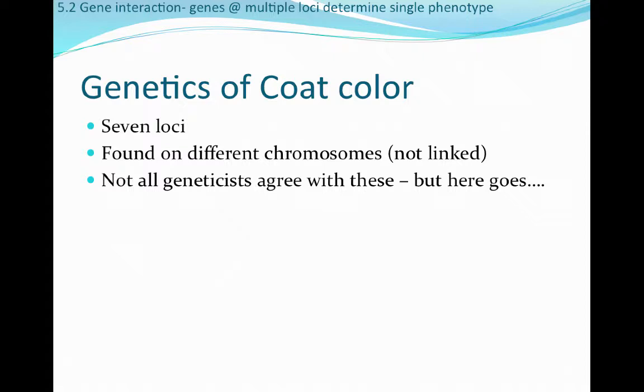There are seven loci mainly responsible for determining coat color in dogs, and they're all found on different chromosomes, so they're not linked to one another at all. There are some discrepancies among the geneticists that work on these traits, but these seven loci are pretty solid, with a few others starting to emerge as well.